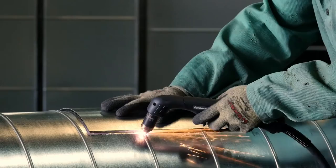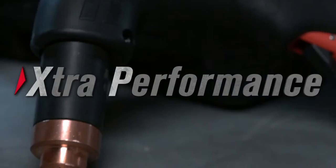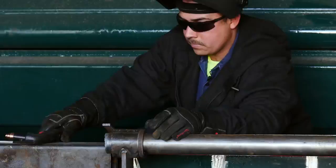It's more versatile so you can cut, gouge and mark with a handheld or machine torch, making you more productive. It's even more powerful with cutting speeds that exceed the competition.